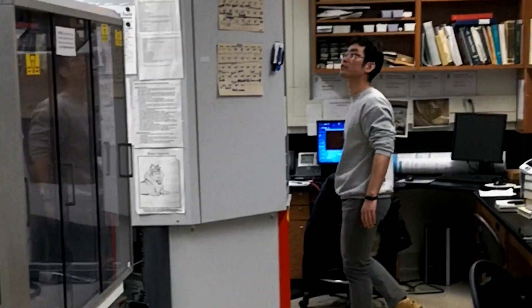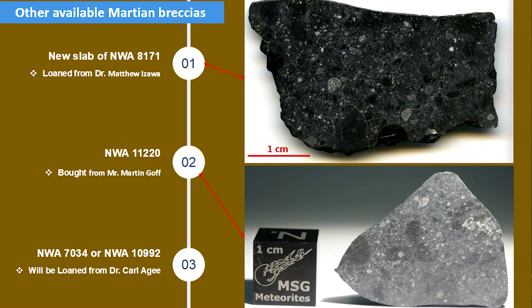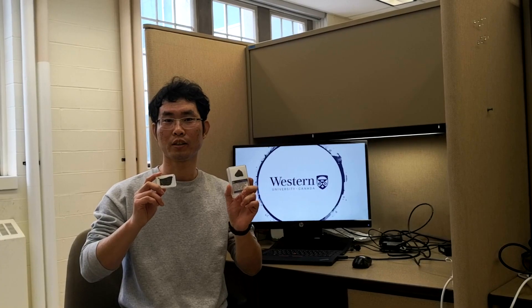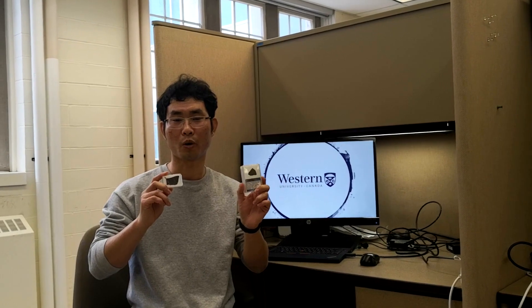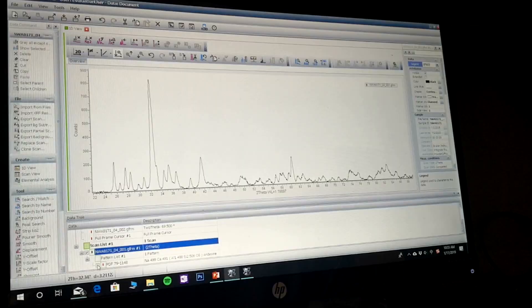Here are two Martian meteorites that came from the surface of Mars. They are also called Black Beauty. Currently, there are only 14 Black Beauty pairings in the whole world, and luckily we got two samples in our lab.